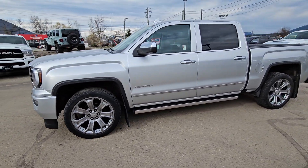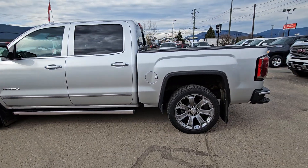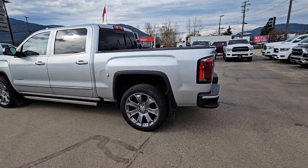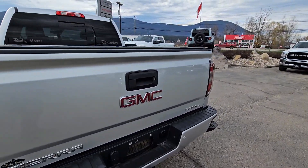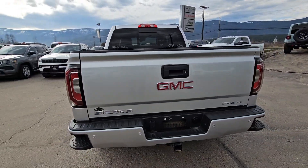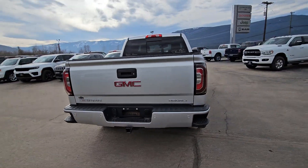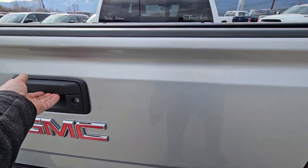Here's our 2018 GMC Sierra Denali — it's a beautiful truck. Just did a whole walk around on this truck and I can only find one flaw, and that's a tiny little dent right there at the top of the tailgate. Other than that, this thing is very very clean. We do have a set of winter tires on rims in the box of the truck.